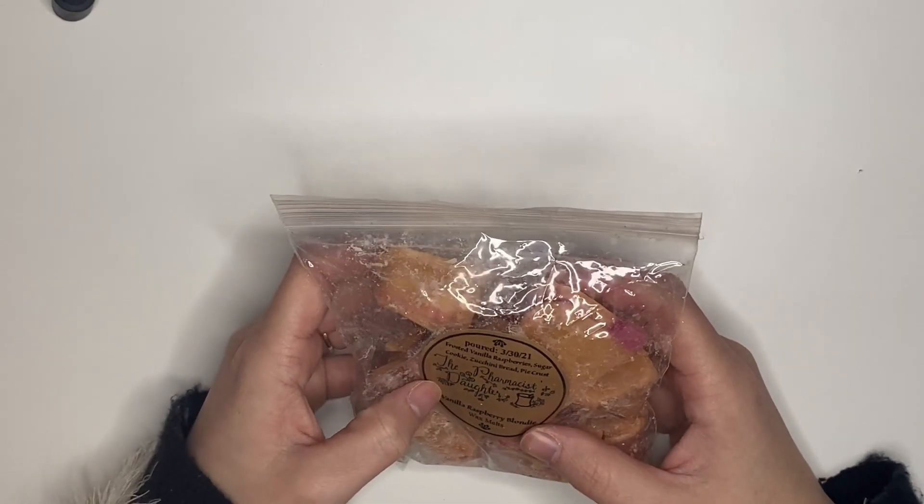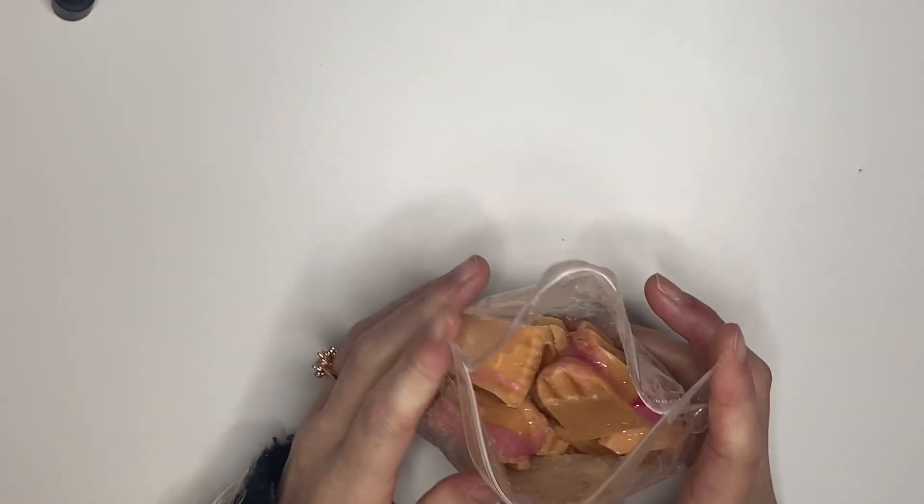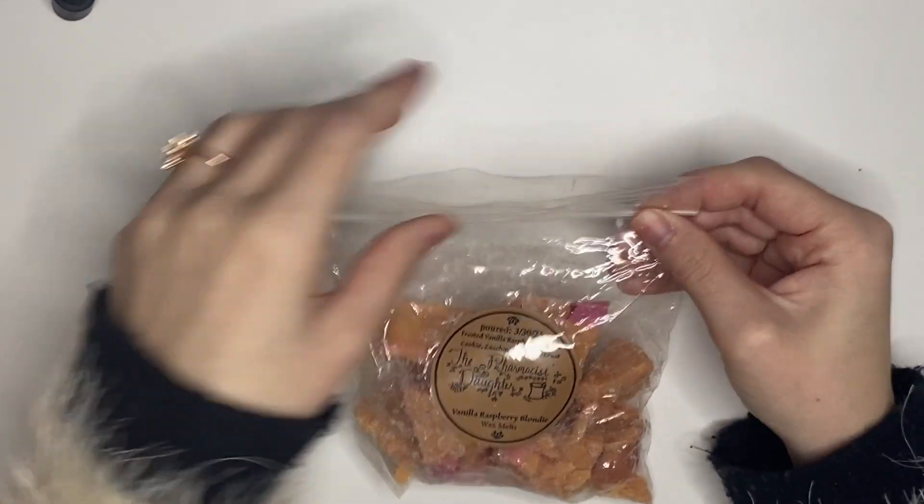From the Pharmacist's Daughter I have Vanilla Raspberry Blondie — frosted vanilla, raspberries, sugar cookie, zucchini bread, and pie crust. The raspberry is not floral, which is often a problem for me with raspberry scents. This is just a nice fruity bakery — I'm excited to see how it performs.